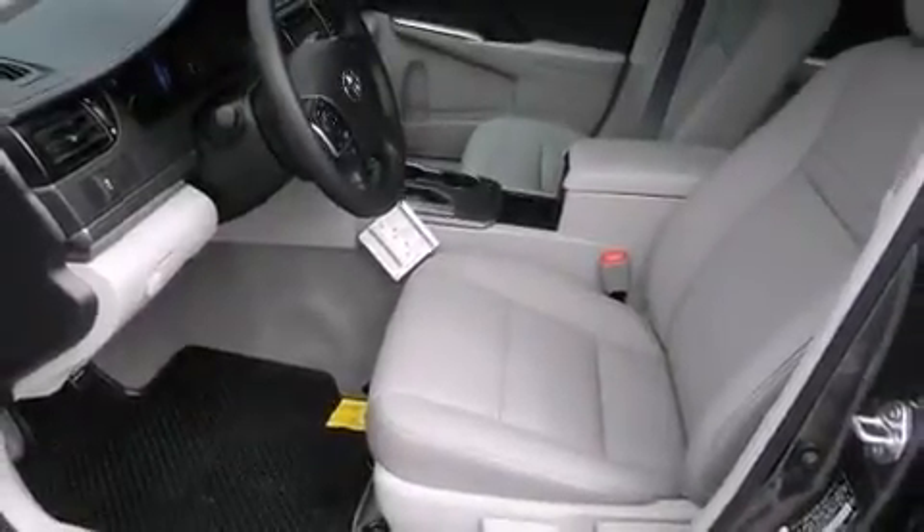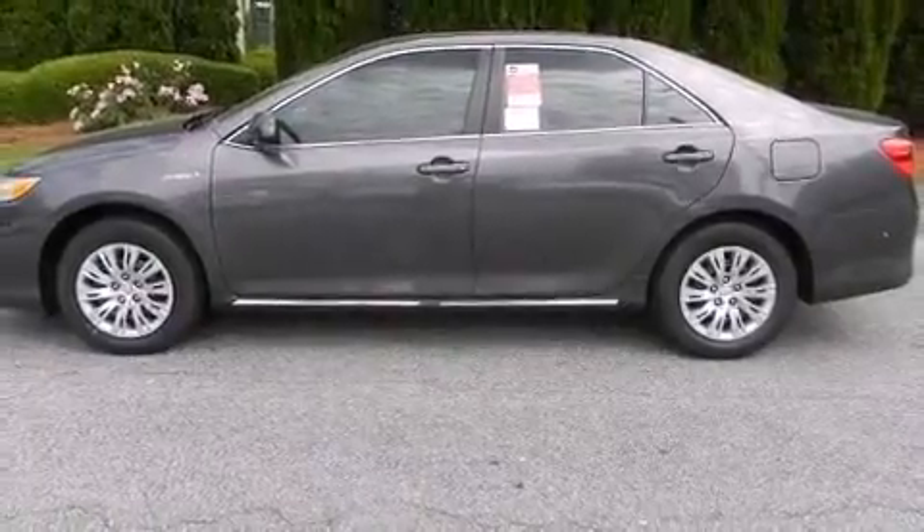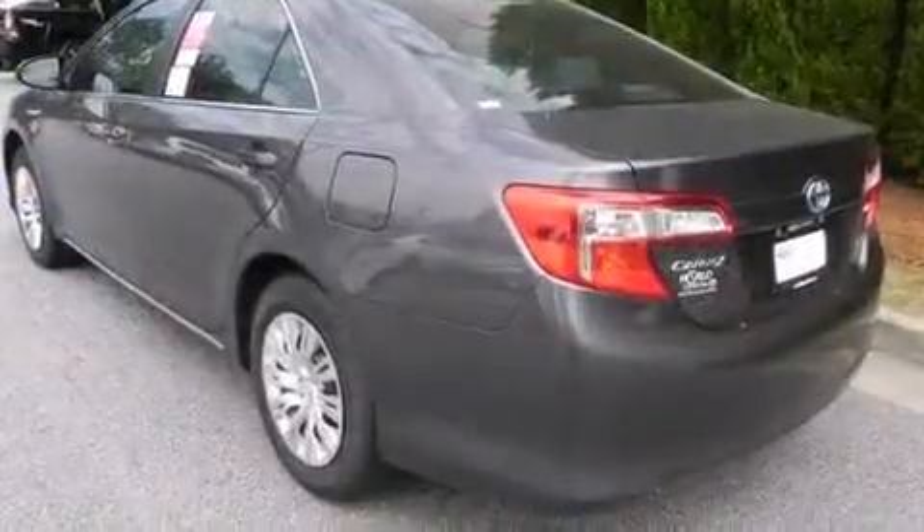Top features include a split folding rear seat, a trip computer, an outside temperature display, and power windows. Premium sound drives six speakers, providing you and your passengers a sensational audio experience.